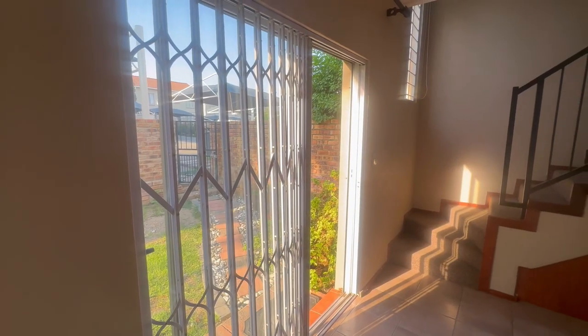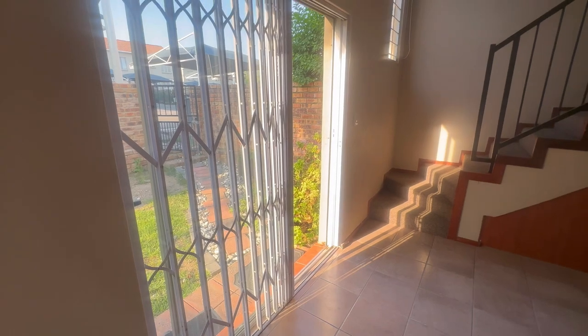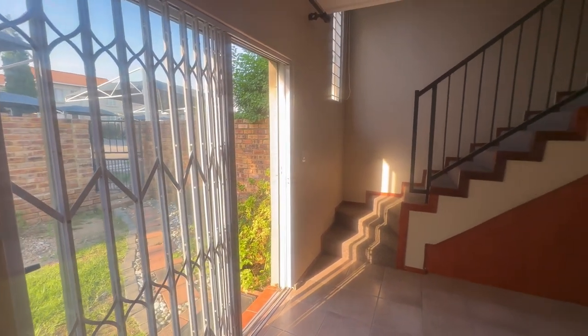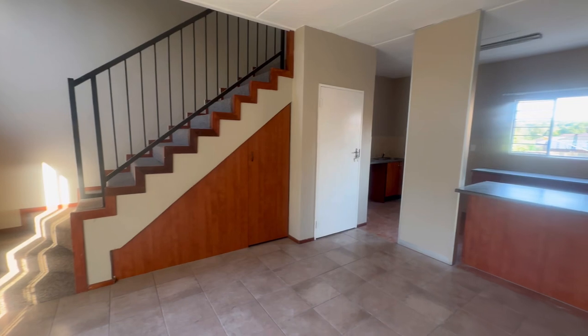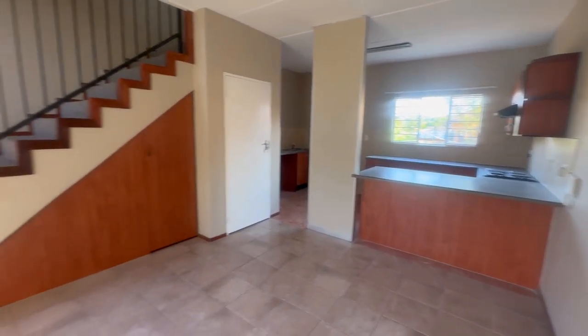Ladies and gentlemen, it's Ben Malapile here, back with another property tour. Today we have a two-bed, one-bath duplex townhouse with a pet-friendly garden for sale, currently listed at 820,000, and is currently empty.